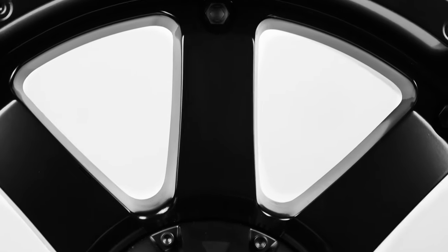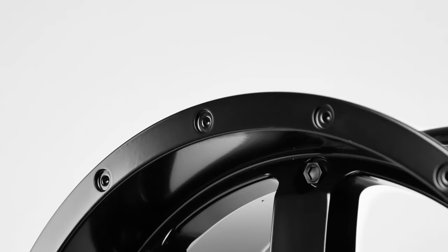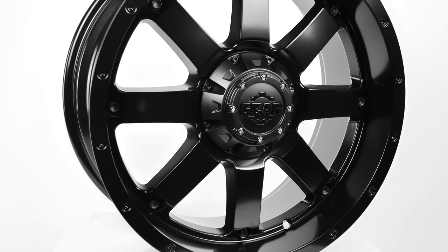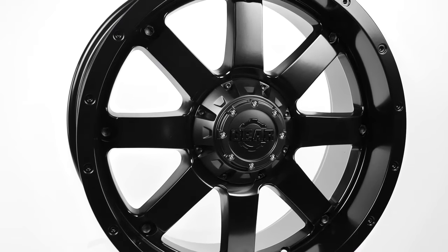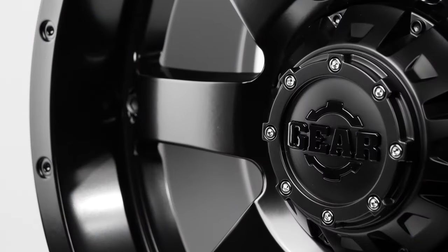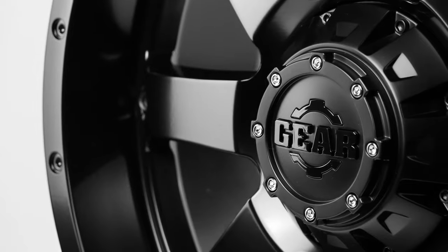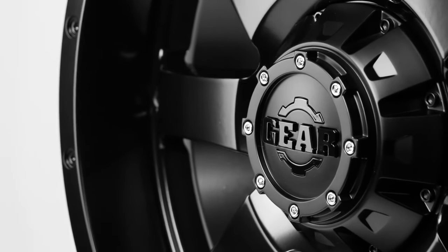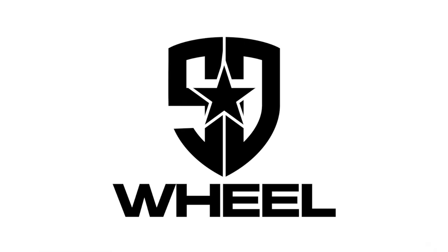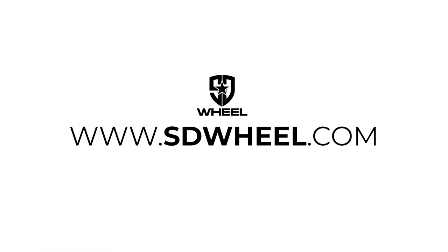So grab some Big Block wheels for your vehicle and become a part of a legacy. As always, SD Wheel will help you get the perfect set of wheels and tires to your door. We offer free shipping to the lower 48 states, as well as free mounting and balancing. Just go to SDWheel.com for all your wheel, tire, and suspension needs. Quality, pricing, and service — that's SD Wheel.